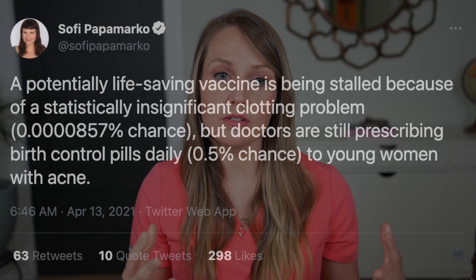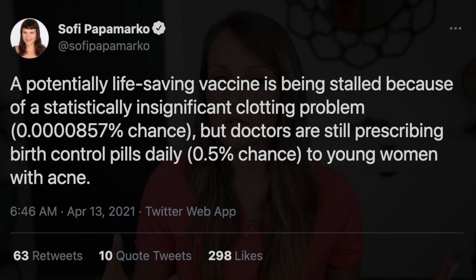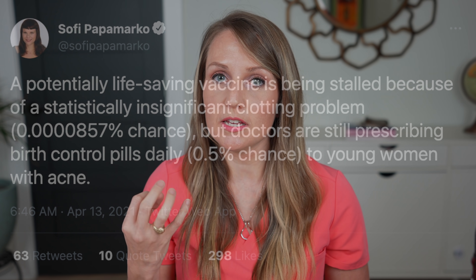Sophie Papamarco says: 'A potentially life-saving vaccine is being stalled because of a statistically insignificant clotting problem, but doctors are still prescribing birth control pills daily to young women with acne.' She gives a risk comparison of 0.0000857% with the vaccine and 0.5% with the birth control pill. This is inaccurate. She's comparing the risk of central sinus venous thrombosis — which is incredibly rare and incredibly life-threatening in almost everyone that gets it — to any blood clot on a birth control pill, which can be really life-threatening but also can be treatable. So these comparisons are very different.